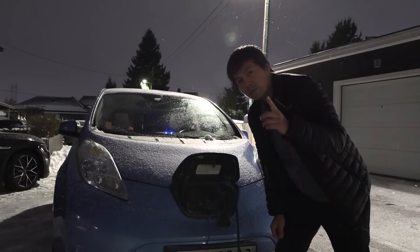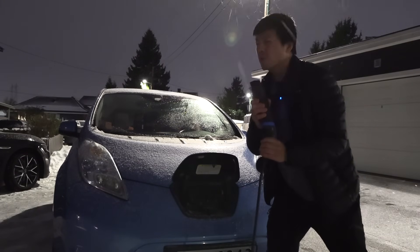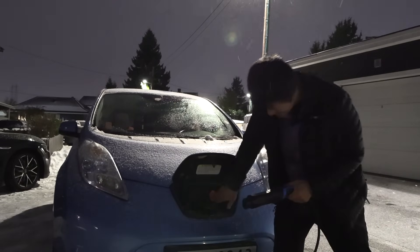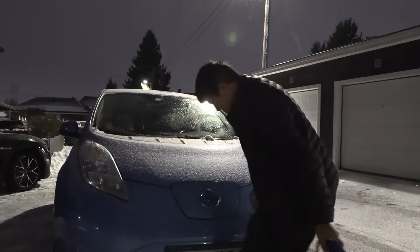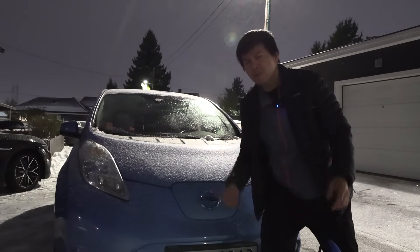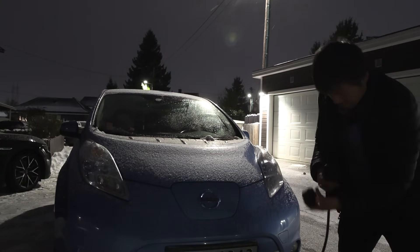How do you stop charging on the Leaf? It has Type 1 — you just do this. Type 1 should be banned. I can't imagine any country being stupid enough to use Type 1. Anyway, let's pack and leave.